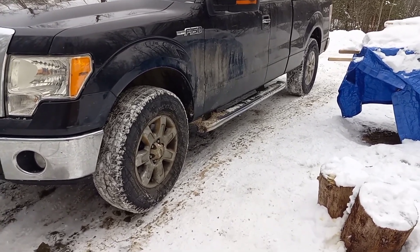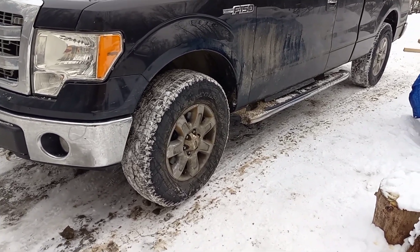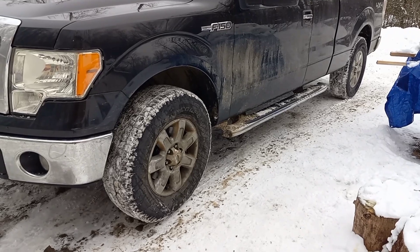My truck's back over in my driveway. It seems to be working just fine — it stopped when I needed it to stop, so I call that a success.